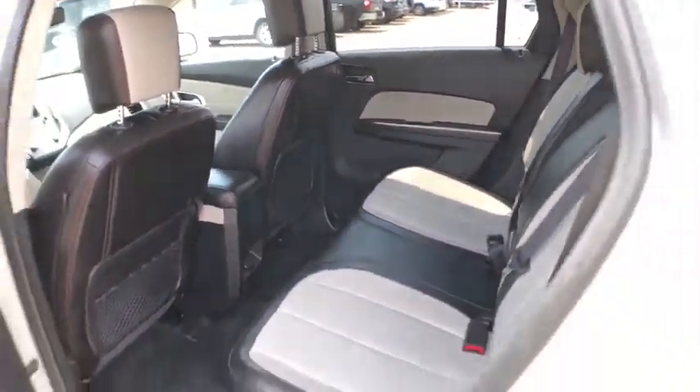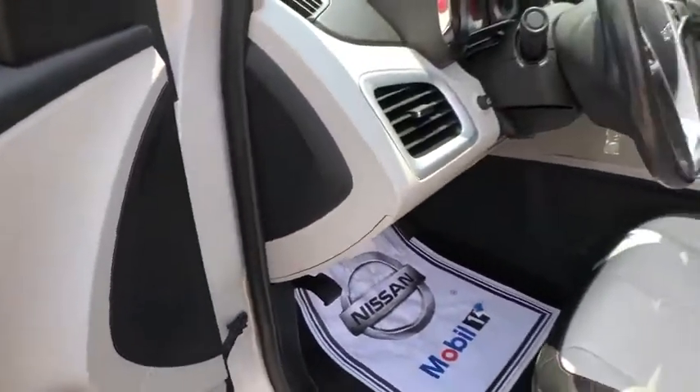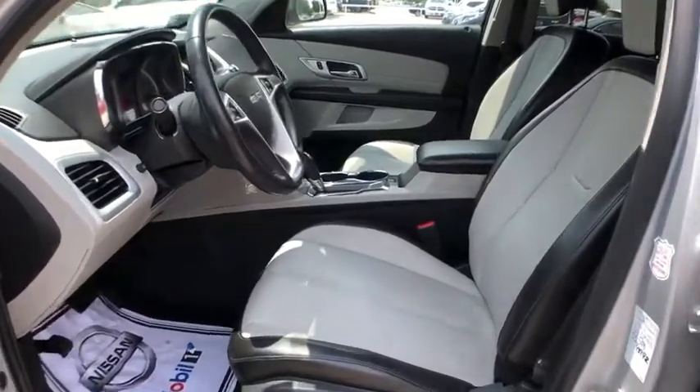Rear window defroster, power windows, electronic stability control, compass, security system, trip computer, heated front driver and passenger seats, Sirius satellite radio, panic alarm, tachometer.